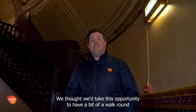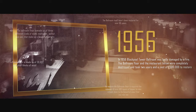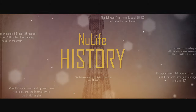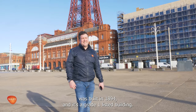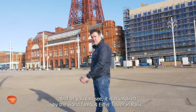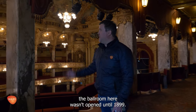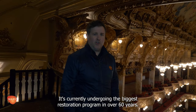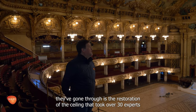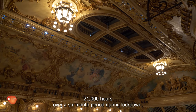We thought we'd take this opportunity to have a bit of a walk around and tell you a little bit about the history and some facts about Blackpool Tower. The tower itself was built in 1894 and it's a grade one listed building. As you can see, it was inspired by the world-famous Eiffel Tower in Paris. Although the tower was opened in 1894, the ballroom wasn't opened until 1899. It's currently undergoing the biggest restoration programme in over 60 years and they've spent over £1.1 million. The biggest part of the restoration programme is the restoration of the ceiling, which took over 30 experts 21,000 hours over a six-month period during lockdown.